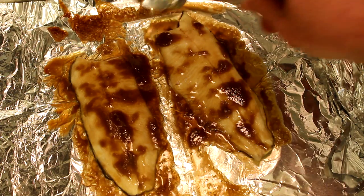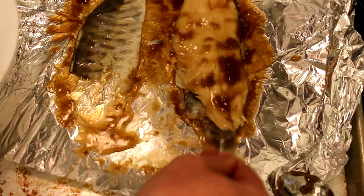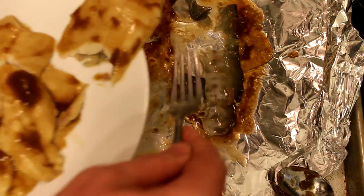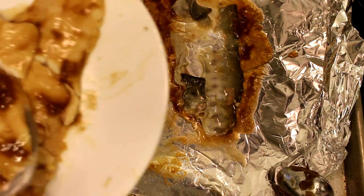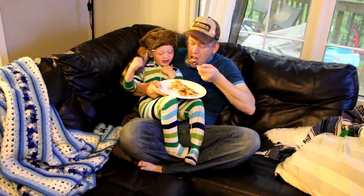Just go and baste that stuff on there. Get all that little syrup and caramelized sugar on there. The skin sticks to the tin foil and the meat comes off really cleanly. Easiest way in the world to cook fish. Super delicious. Mmm, it tastes good.